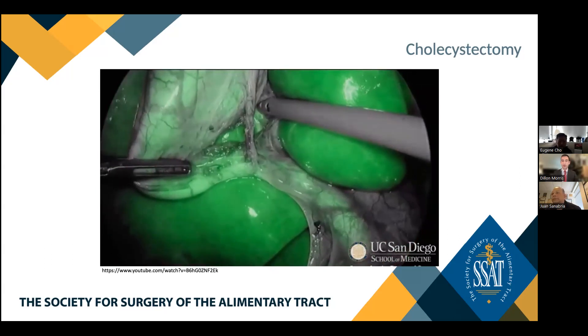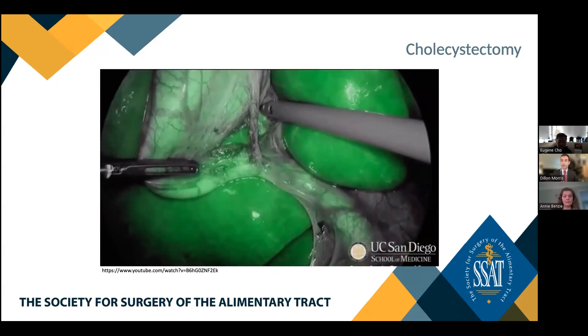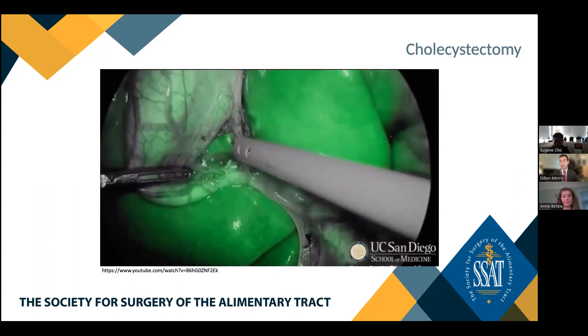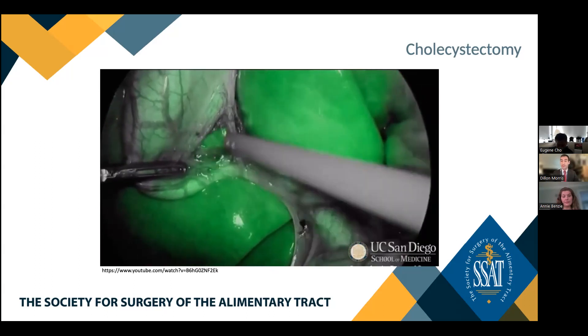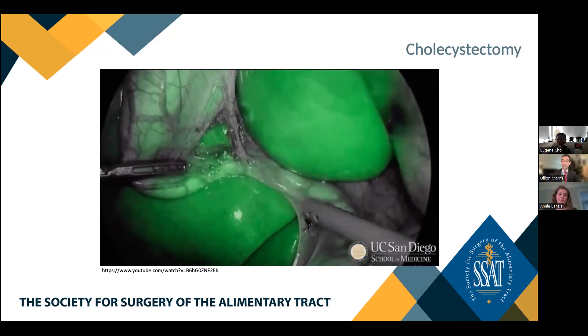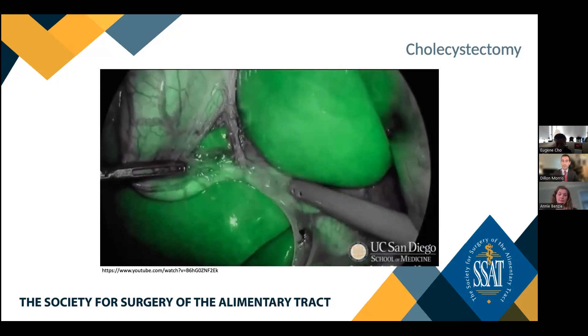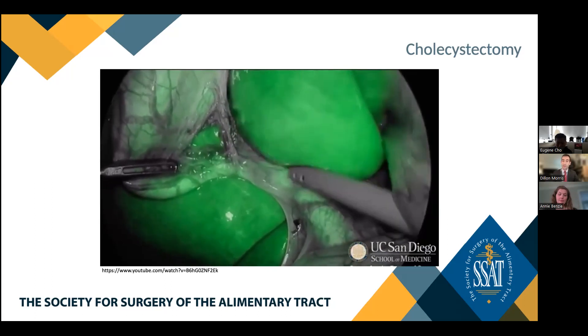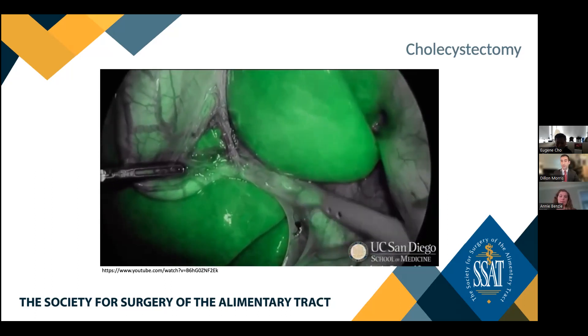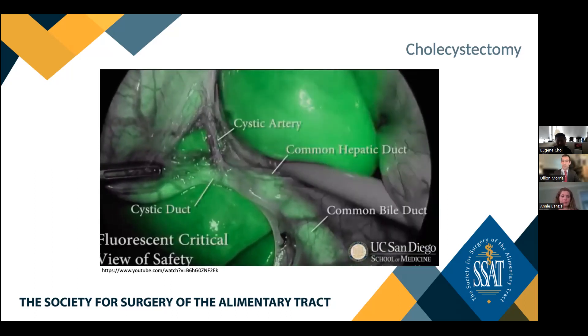Dr. Morris agrees, noting that more junior residents tend to view cholecystectomy as an easy entry-level case, but he enters every single cholecystectomy with a healthy respect that it is a very risky case. The implications of misidentifying anatomy and causing an injury are massive. It speaks volumes to ensure a culture within the OR where everybody should feel comfortable speaking up, given the potential impact of these injuries to patients and providers alike.